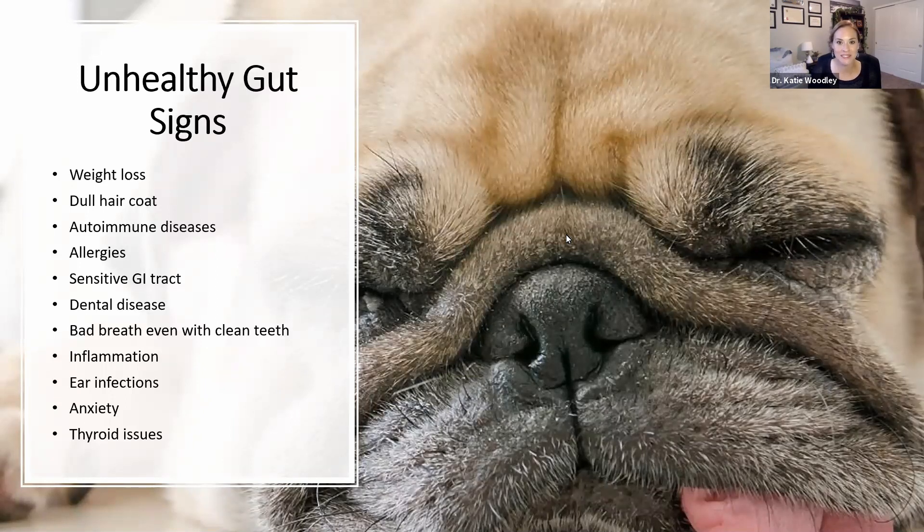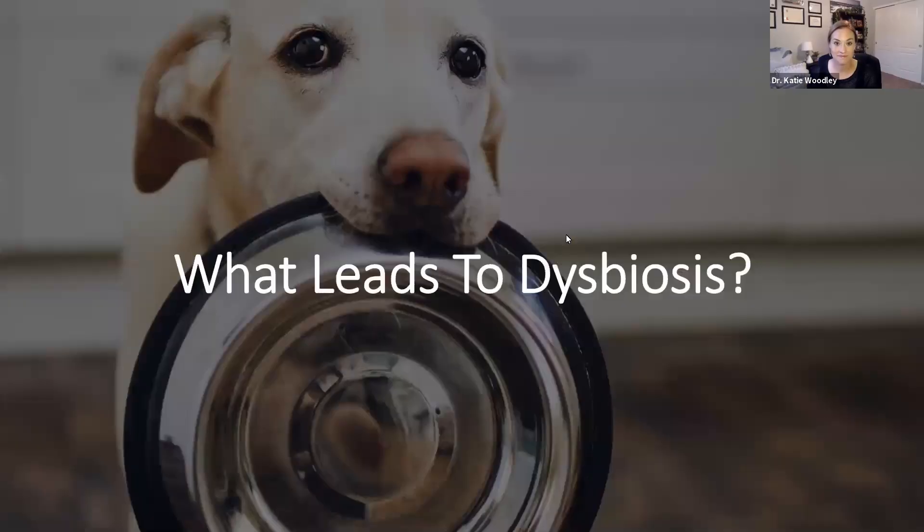Signs of dysbiosis include weight loss, dull hair coat, autoimmune diseases, allergies, and a sensitive GI tract — your pet doesn't want to eat, vomits if they go too long between meals, or gets loose stool from eating something different. They get stressed and get diarrhea. Dental disease, bad breath even when the teeth are clean — that can be a sign that gut bacteria is off. Any type of inflammation: arthritis, skin inflammation. Ear infections that never seem to go away. Anxiety and thyroid issues — hyperthyroidism typically in cats, low thyroid in dogs.